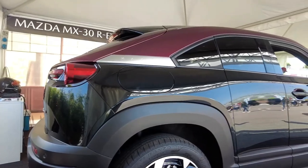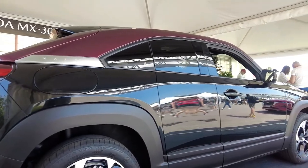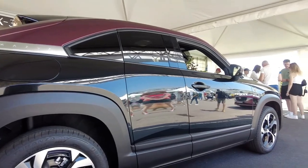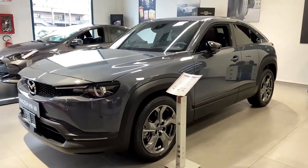Mazda says the MX-30 represents the brand's first step into a multi-solution electrification strategy, which we understand to mean more EVs are on the way — they're just not ready yet. The MX-30 is a stylish way to enter the room, based on Mazda's subcompact CX-30 SUV, with taut proportions and muscular fenders.